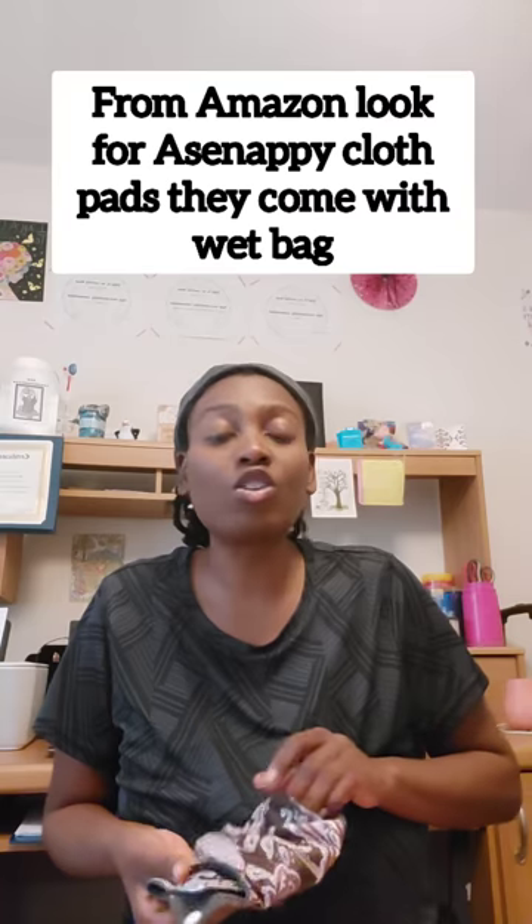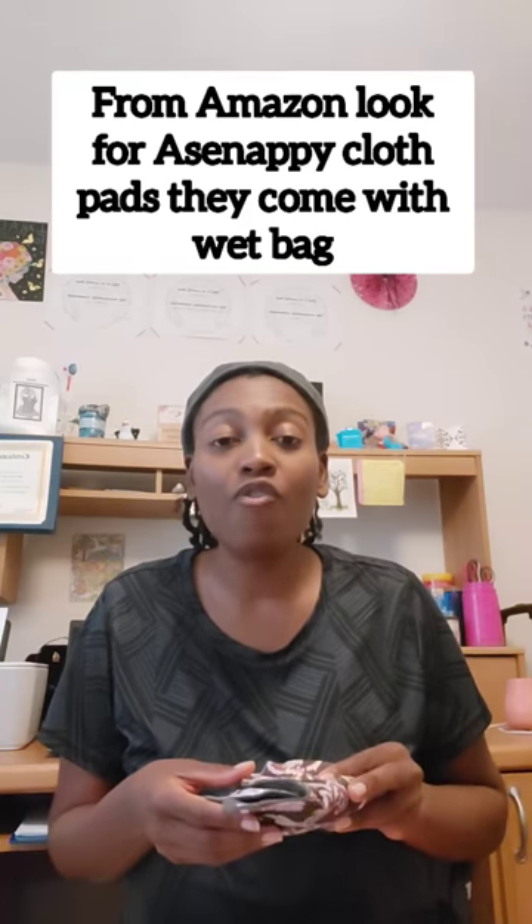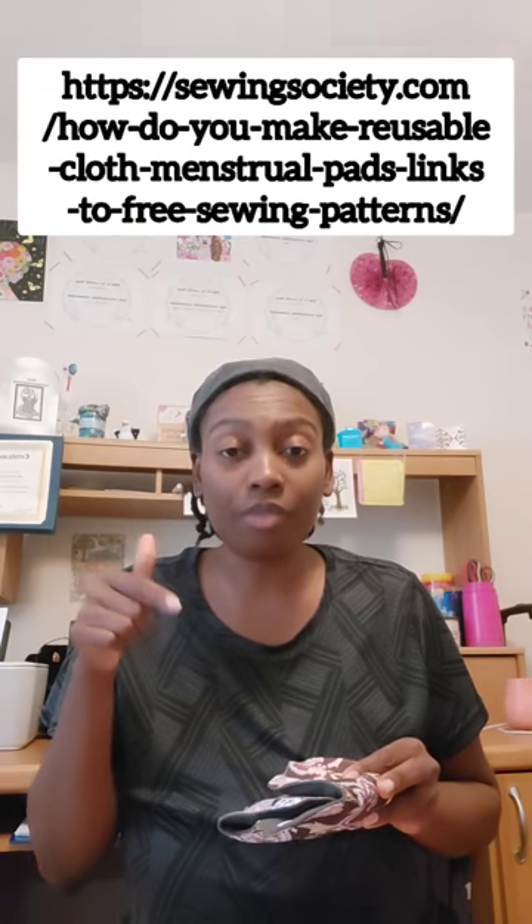I can link the information on how I make money using apps, and also the information about the reusable pads, below. I forgot the name of the company but I'll link it below. They gave me four pads in different prints. I got the overnight ones, and the cost was $12.58 — I'll confirm that after I edit. You can actually make these yourself, and I'll link that information below too, but it's cheaper just to buy them.